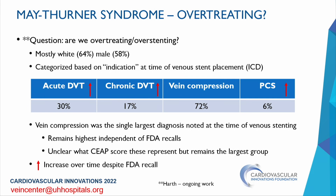Preliminary findings: the population is mostly white men, which is not what we typically think of — raising questions of access to care. When categorized by indication based on ICD code: about 30% had acute DVT, 17% chronic DVT, 72% vein compression with no associated thrombotic event, and 6% pelvic congestion. Vein compression was the single largest diagnosis at the time of venous stenting.